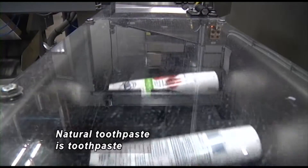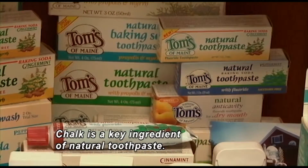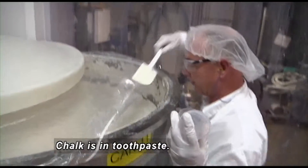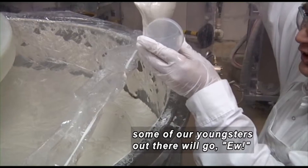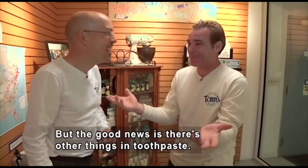Natural toothpaste is made with things that you can be familiar with — simple things. Chalk is a key ingredient of natural toothpaste. Wait — chalk, like chalk on the blackboard? Chalk, right on the blackboard. Is it toothpaste? Chalk is in toothpaste. In the toothpaste that we're making today, there's chalk. Now by saying that, we're probably going to have some of our youngsters out there go, eww. I would think so too.